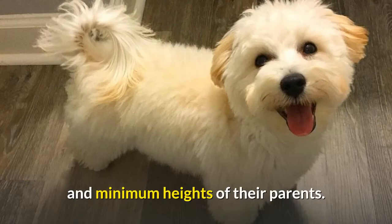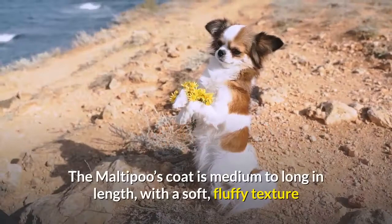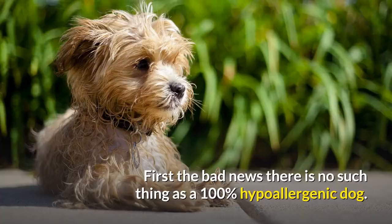Is the Maltipoo hypoallergenic? The Maltipoo's coat is medium to long in length, with a soft, fluffy texture and some degree of wave or curl, depending on what it inherits. One of the main goals of crossing poodles with other breeds is to create a dog that's good for people with allergies. However, there is no such thing as a 100% hypoallergenic dog — most pet allergies are due to dander, dead skin flakes, not any particular kind of fur.